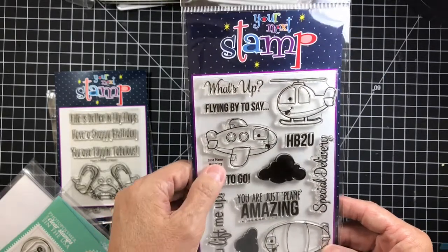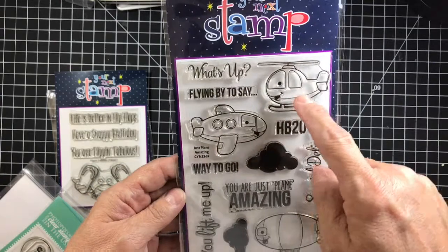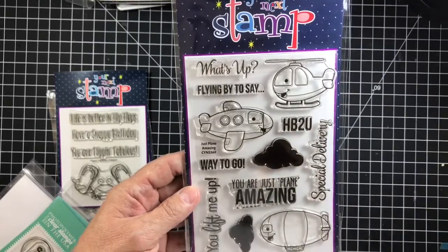This one is Your Next Stamp — 'Your Plane Amazing.' Super cute for any kind of kid cards or little boy cards. The airplane and the helicopter are just so stinking cute. I used them in a card that I recently made.